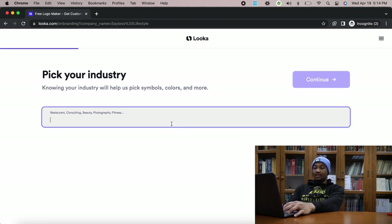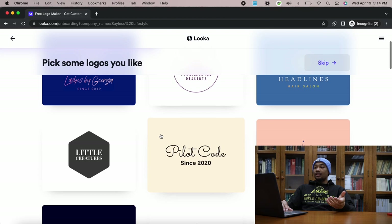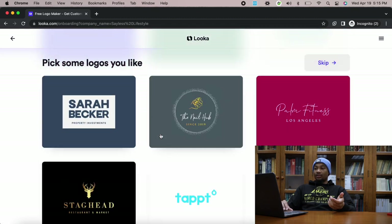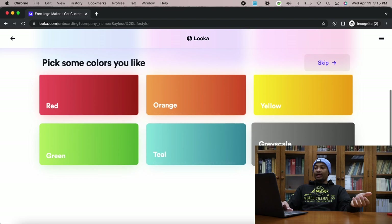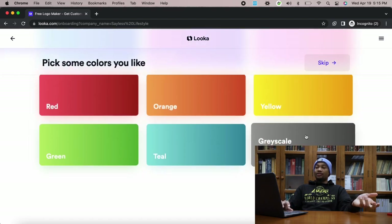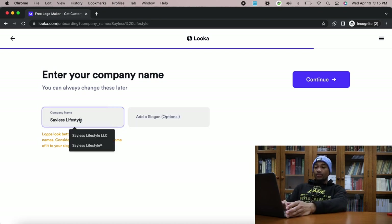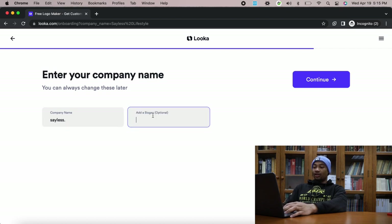Pick your industry — we are in fitness apparel. Pick some logos that you like, scroll through the styles. We'll go with something a little black and gold. Pick some colors — we'll go grayscale, red, grayscale, staying to the Sayless colors. Enter company name: Sayless Lifestyle. It suggests shortening it or moving some to your slogan, so we'll do Sayless with a period. Add a slogan: Work in Silence.